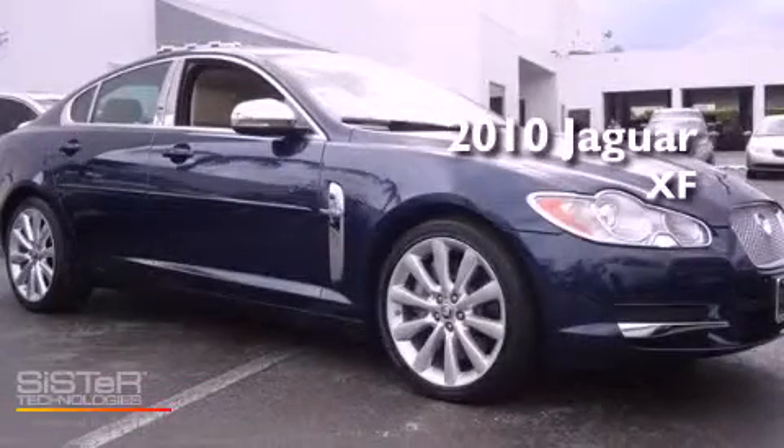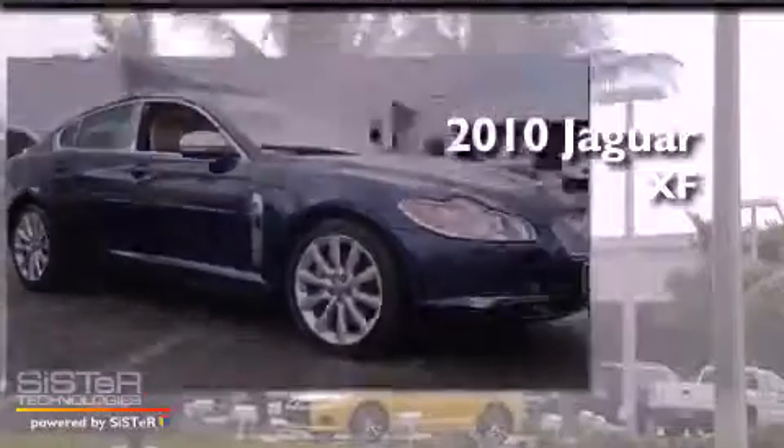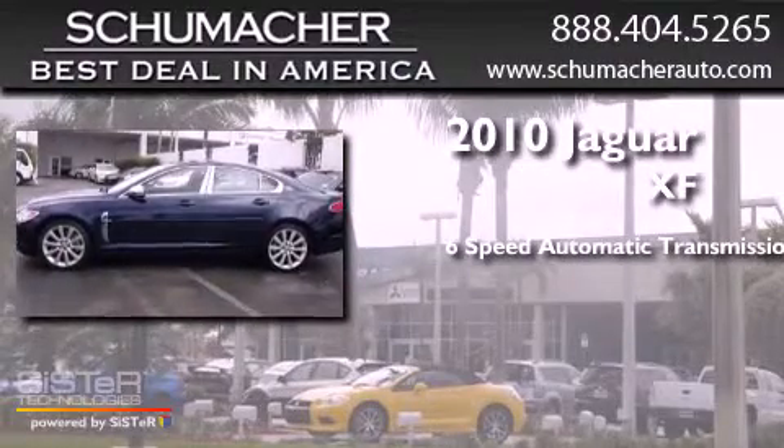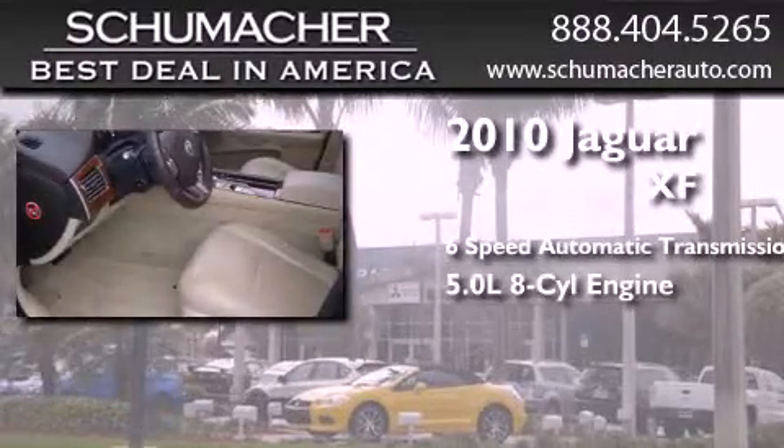This is a 2010 Jaguar XF. This four-door sedan has a six-speed automatic transmission and a 5.0-liter V8.